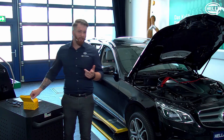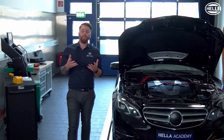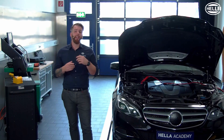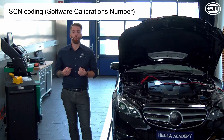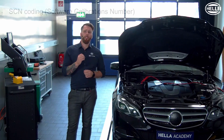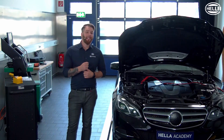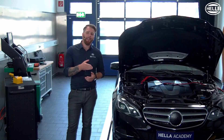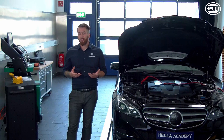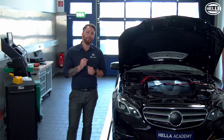Now the question arises: is there actually more to consider? So that everything works properly after replacing the NOx sensor, a SCN coding must be carried out on our vehicle according to the manufacturer. This coding recognizes the control unit software and adapts it to the respective vehicle. This is the only way to ensure secure communication with other control units in the vehicle. This customization can be carried out online using Max Remote services. Let's take a closer look at how this works.